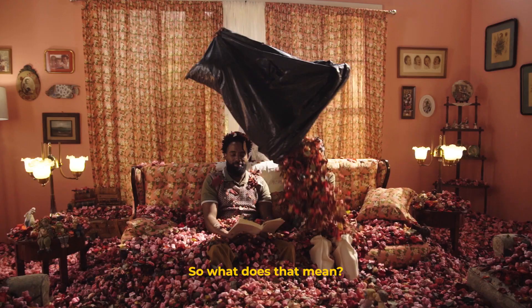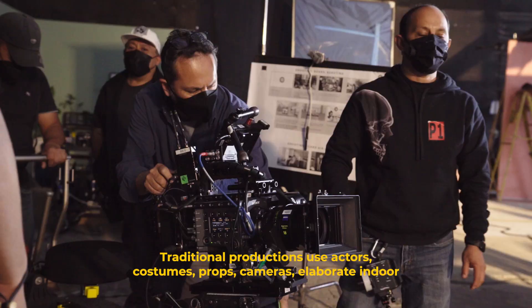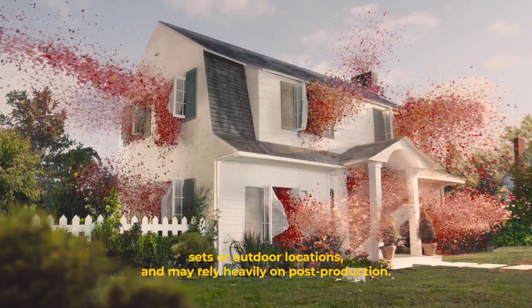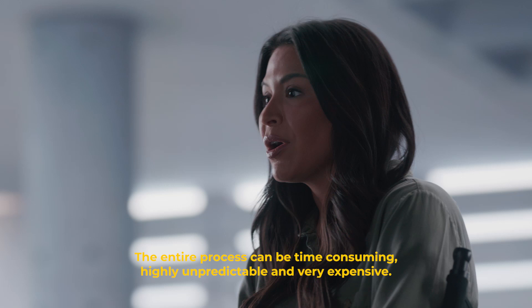What does that mean? Traditional productions use actors, costumes, props, cameras, elaborate indoor sets or outdoor locations, and may rely heavily on post-production. The entire process can be time-consuming, highly unpredictable, and very expensive.